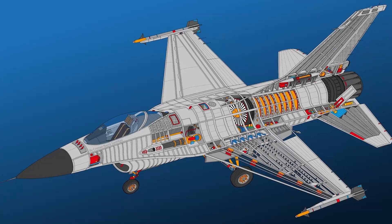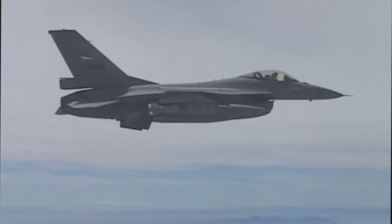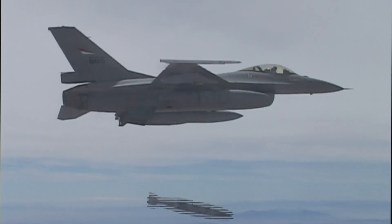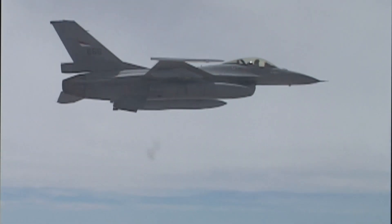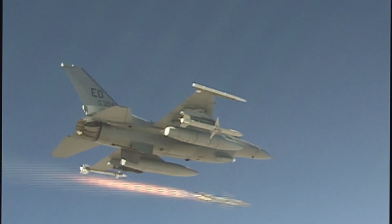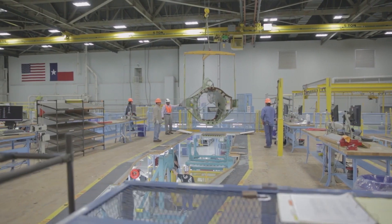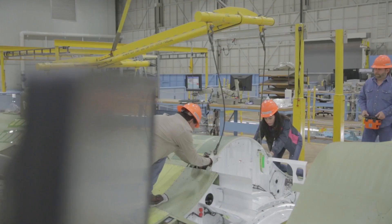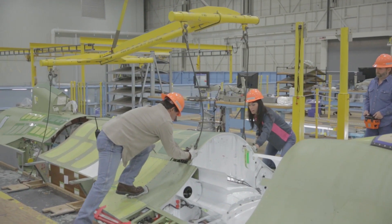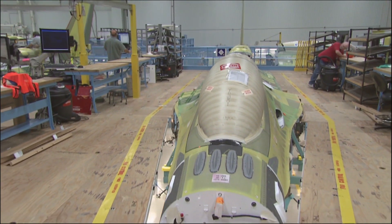The F-16 was designed from the ground up for 9G maneuvers on full internal fuel, and as the aircraft evolved from just a day air-to-air fighter to a true multi-role aircraft, this proved extremely useful. Through a series of acquisitions and mergers, the F-16 today is produced by Lockheed Martin. Most F-16s were built in Fort Worth, Texas, with production recently being moved to Greenville, South Carolina, in order to make room for the new F-35s that are being built.